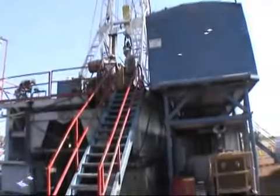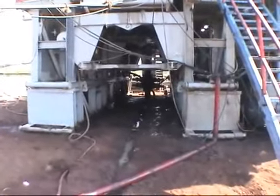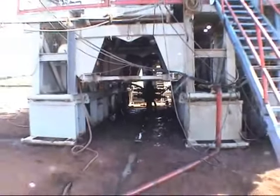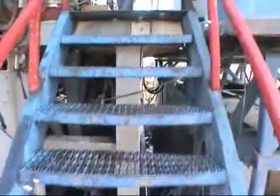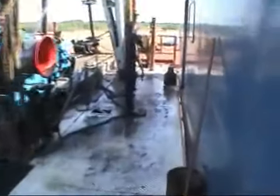Looks like we're about to make a connection. There's a BOP. We're cleaning up the rig right now — always cleaning, trying to keep mud and grease out of here. That's a good thing.